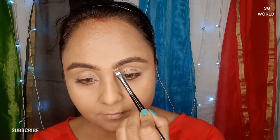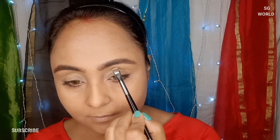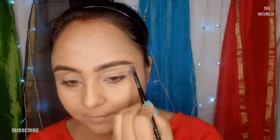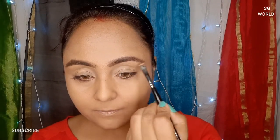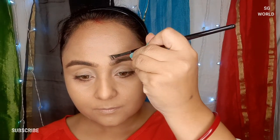For prominent eyebrow drawing, you need a flat-top definer brush — this one is from PAC — and you also need a concealer matching your skin color. Clean up any excess brow color by going downward and upward around the brows. Blend your concealer very nicely; otherwise it looks very cakey or very unnatural.